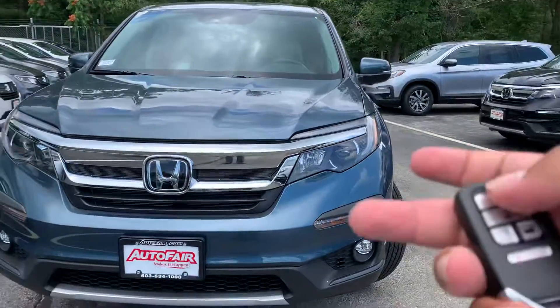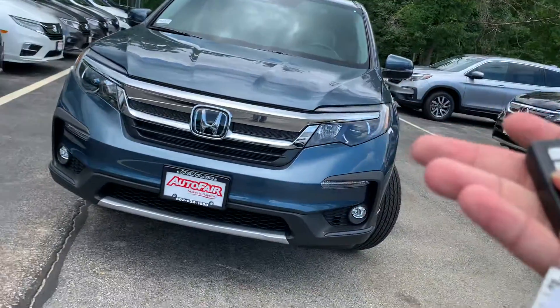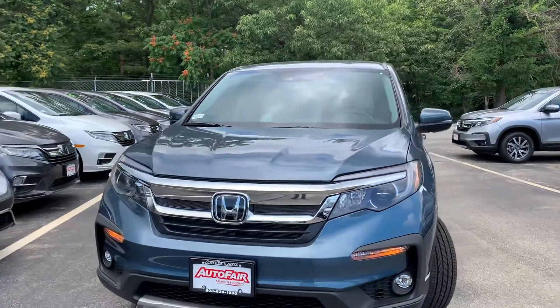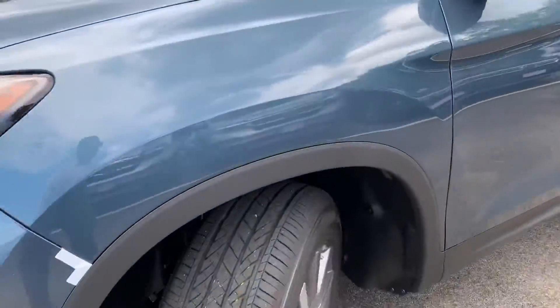Also equipped with a remote start system. It will start the car and set the temperature to 72 degrees, so it cools down in the summer and warms up in the winter. And you can see the tires on here.